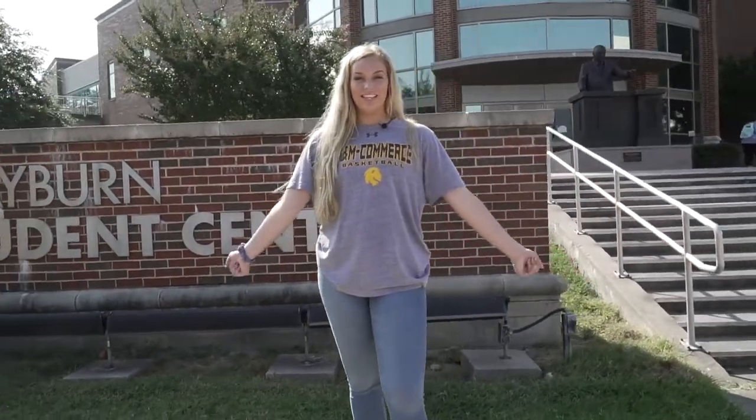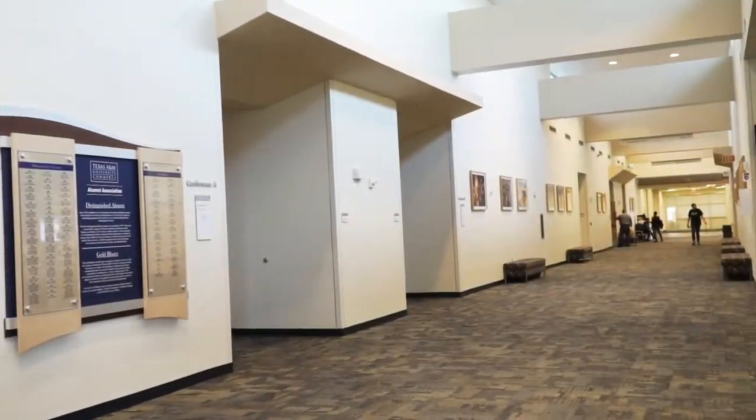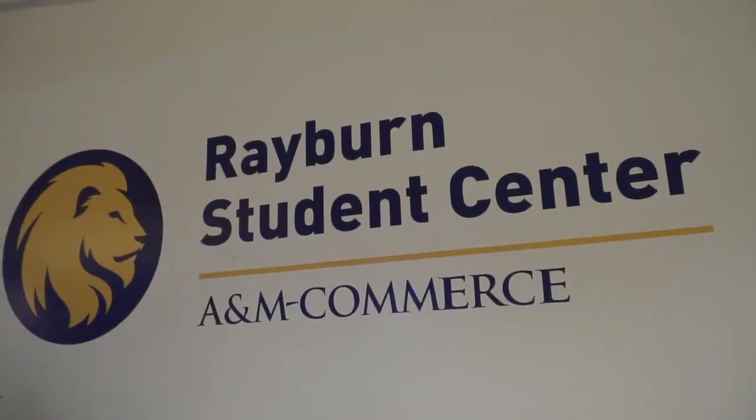This is the Rayburn Student Center, the central hub of campus. The Student Center hosts numerous events all school year and houses many campus amenities.